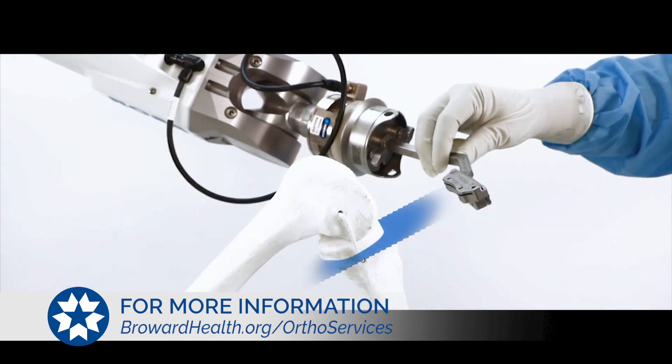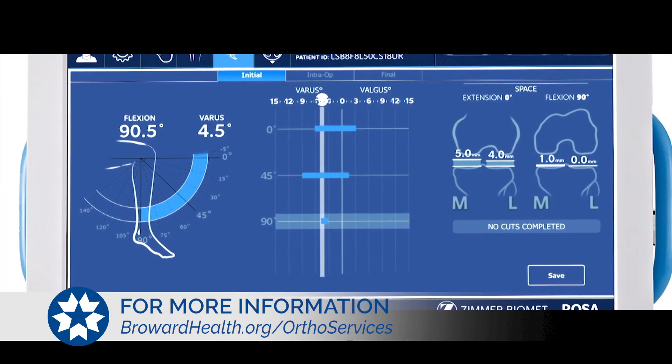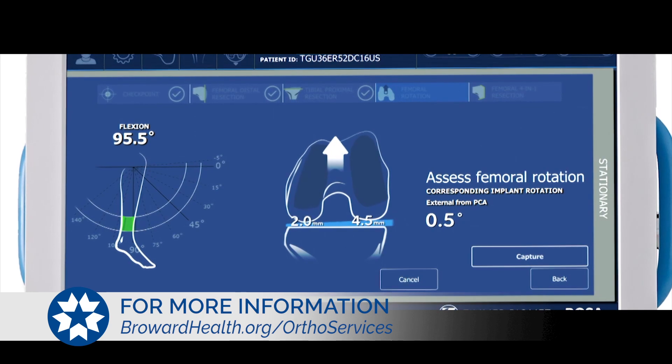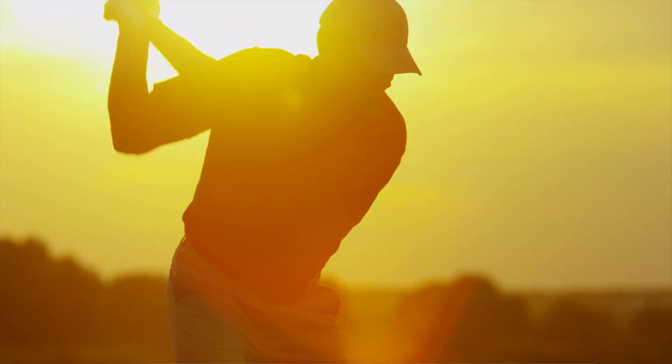The computer will then intraoperatively tell the surgeon the most optimal placement of these components so that after the surgery we have better outcomes. And speaking of better outcomes, what kind of lifestyle can these patients expect? Well, if everything goes as planned, we want them to get back to their regular lifestyles — walking, riding bikes, going swimming, playing golf and tennis — hopefully without any pain or discomfort and getting back a quality of life.